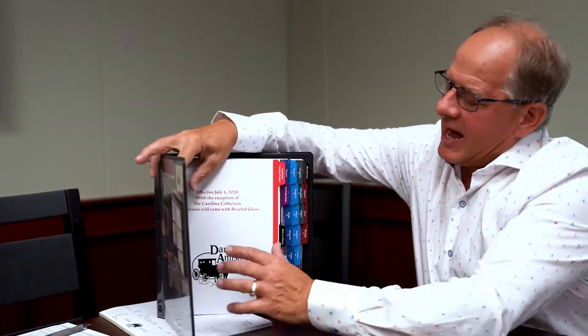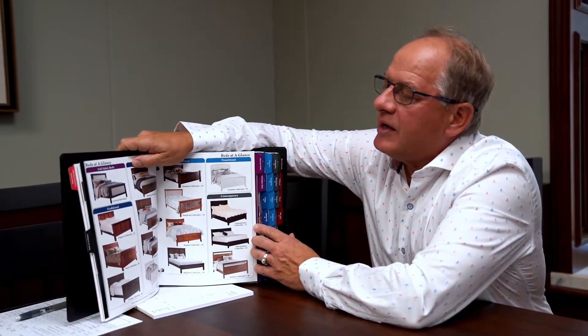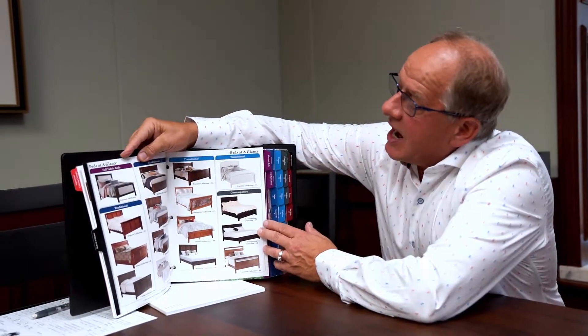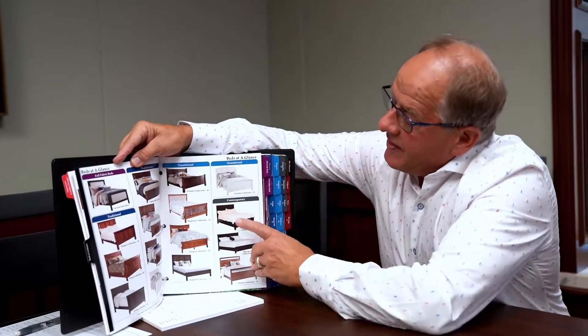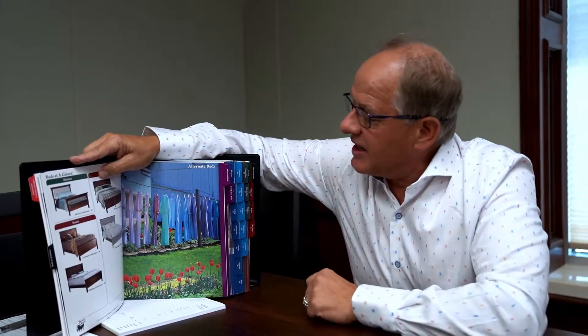We want to do something really simple today and that's break this catalog down. We actually color coordinate it. So if you have the opportunity and you're in your store and you have downtime, do us a favor and open up a catalog and familiarize yourself with it. We have a black tab that says 'Beds at a Glance,' then blue for traditional beds, royal blue for transitional, green tabs for contemporary, and red tabs in the back for the distressed groups. Every single collection is under a tab.